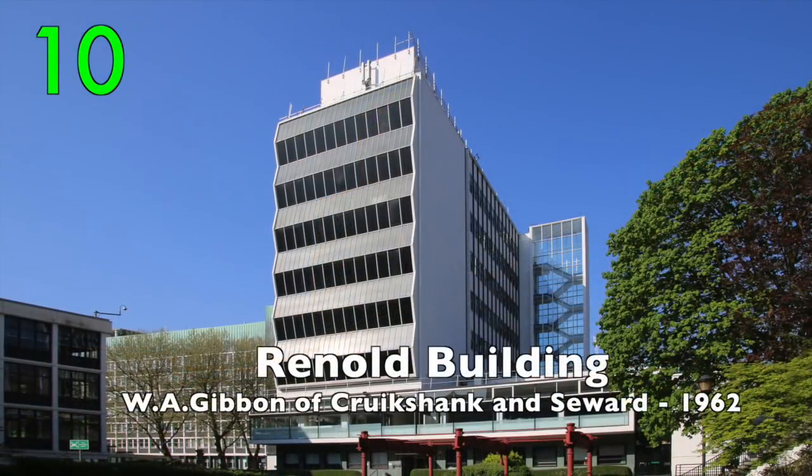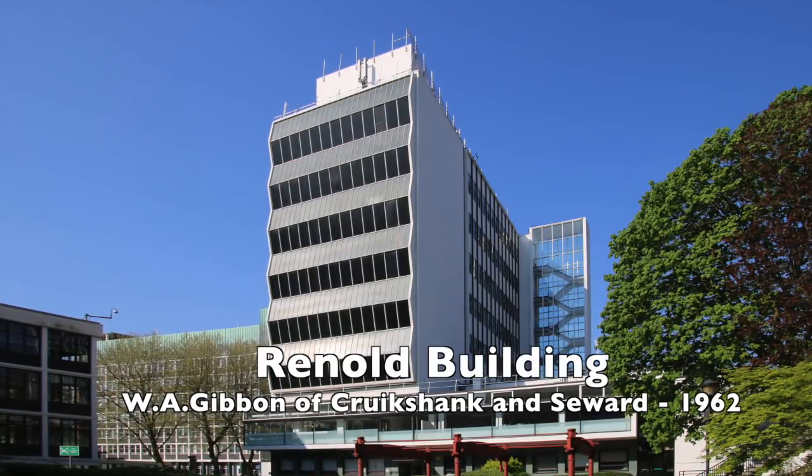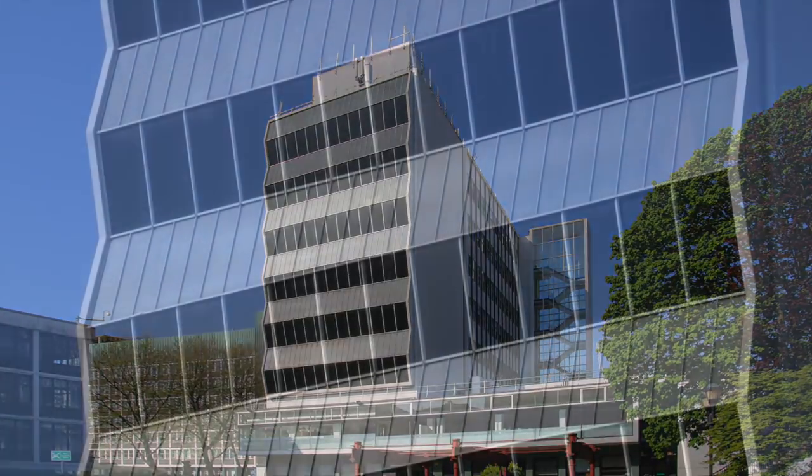Number 10: The Reynolds Building by W.A. Gibbon of Cruickshank & Seward, 1962. A masterpiece of modern architecture.